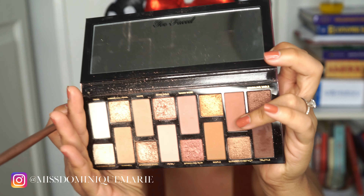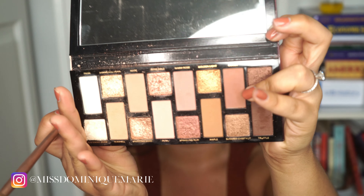Now for the next step, we're going to be going in with the same brush but with the color Cocoa.